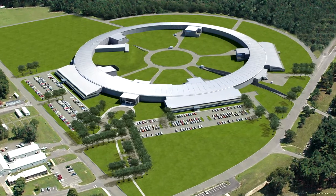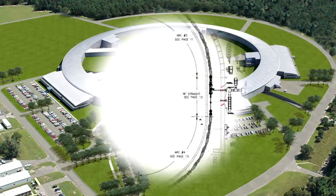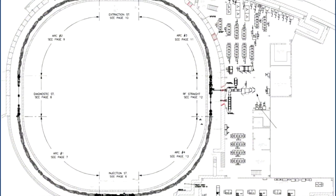At the National Synchrotron Light Source 2, now into construction at Brookhaven Lab, booster installation is moving right along.